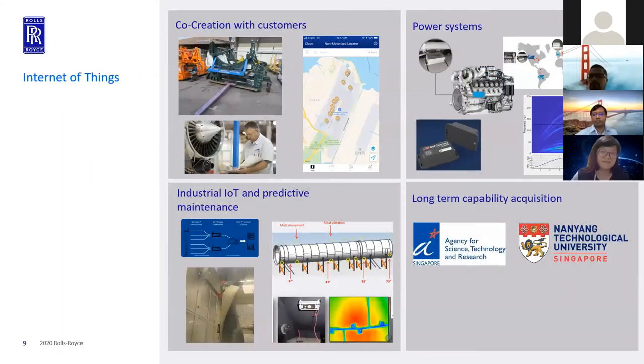There are four things we do today when it comes to IoT. One, we co-create with our customers — we have a research agreement with Singapore Airlines Engineering Company solving common challenges of track and trace around the airport. Second is connecting our products — connecting our fleet globally. Third is predictive maintenance and condition monitoring of assets and machines in the plants, which enables Industry 4.0 applications. And lastly, we work with universities and ASTAR in long-term capability acquisitions such as 5G, blockchain, and harsh environment sensors, bringing those technologies into Rolls-Royce as they mature.